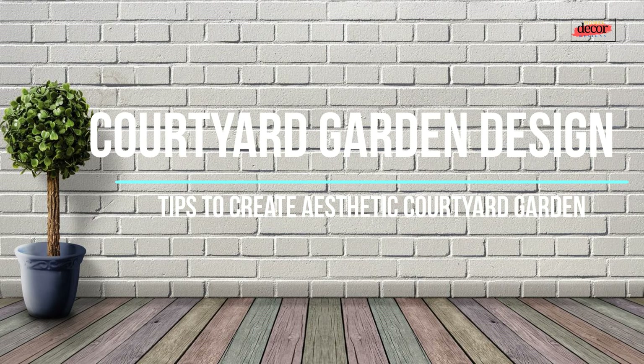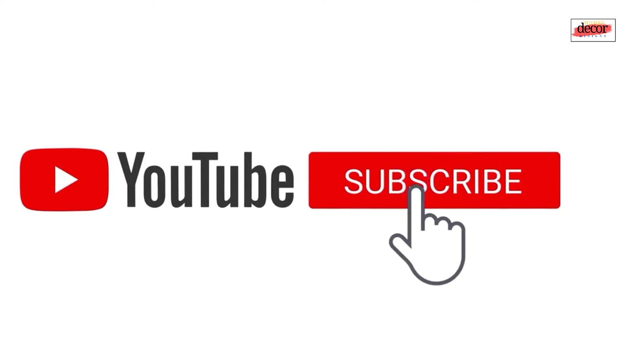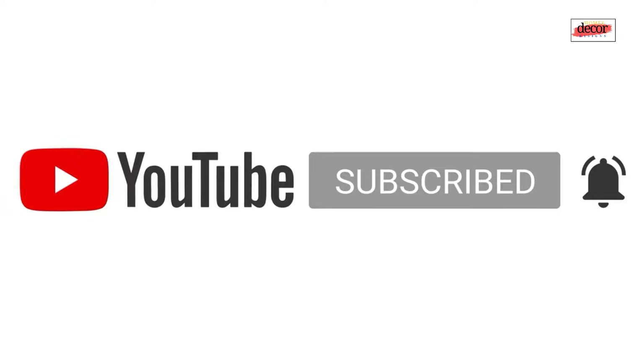Today we will share with you beautiful courtyard garden design ideas and unleash your hidden oasis — a guide to courtyard garden design. But before that, we want to ask your support to make this channel grow: subscribe, leave a comment, hit the like button, or share this video with your friends and family.